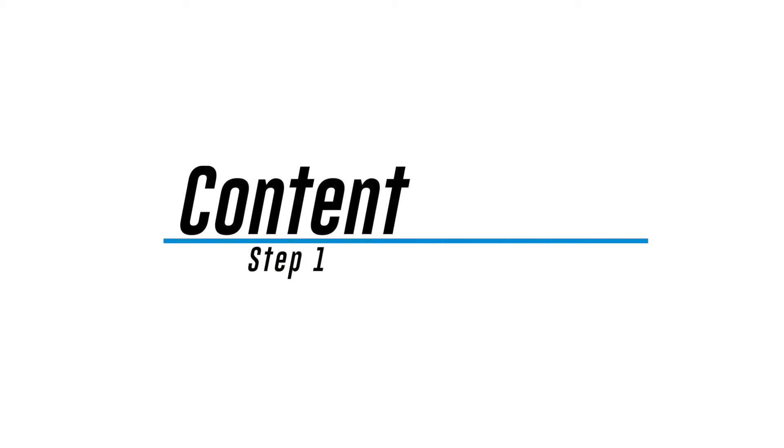I'm going to break these seven steps down into one-word categories. And of course, there's a lot more to it than that, and I'm going to explain every single one. But this will make it easy to remember and to follow through on with your Instagram account. The first step is content.